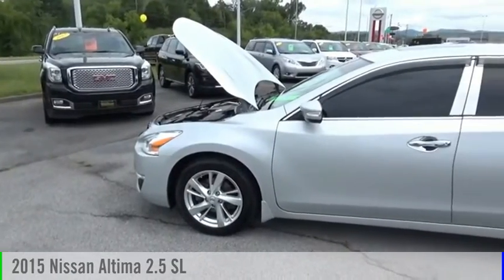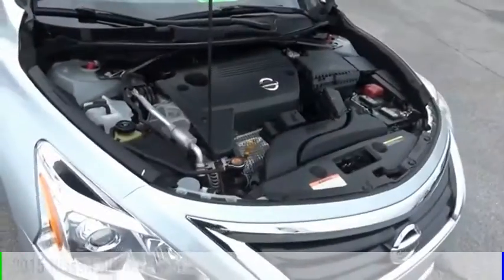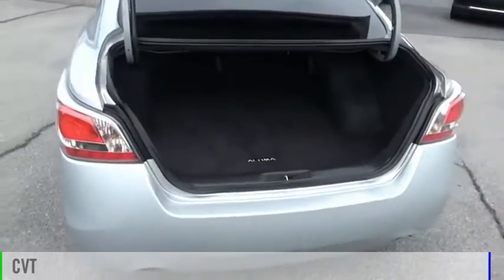Looking for the right vehicle? Check out the 2015 Altima. This vehicle is powered by a front-wheel drive, four-cylinder, 2.5-liter engine, and comes with a continuously variable transmission.